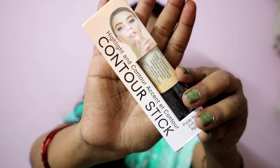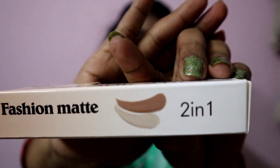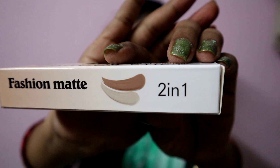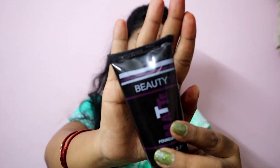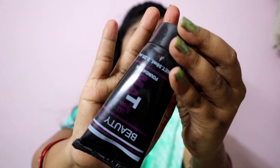This is a contour — it has a light shade and a dark shade, it's a 2-in-1 pack. Next is a matte foundation, which is a liquid type. It comes in a small to medium size package.